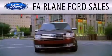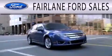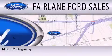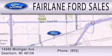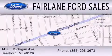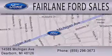Fairlane Ford Sales is dedicated to doing everything possible to ensure that the experience you have selecting your next vehicle is as pleasant as possible. We're located at 14585 Michigan Avenue in Dearborn. Thank you.